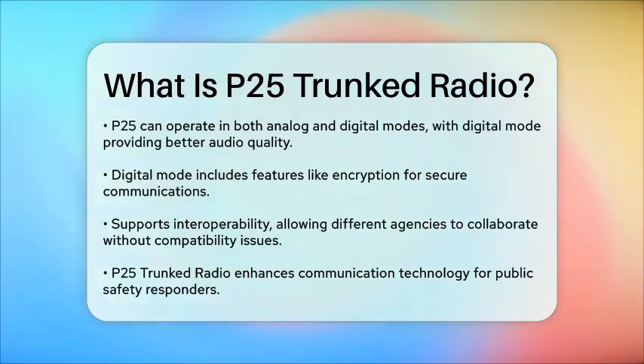In summary, P25-trunked radio represents a significant advancement in communication technology for public safety, ensuring that responders can connect quickly and efficiently when it matters most.